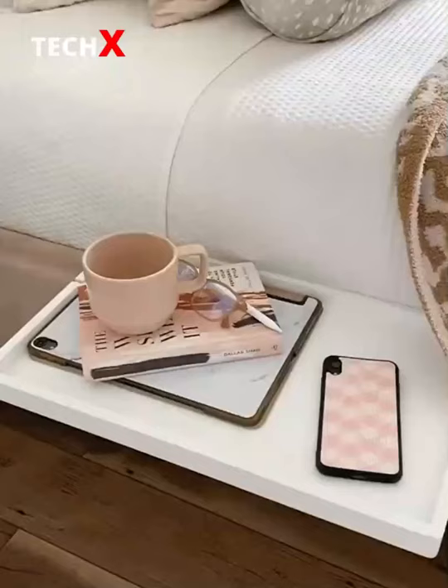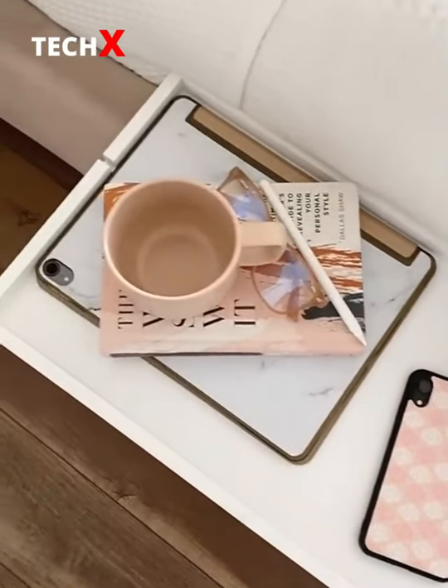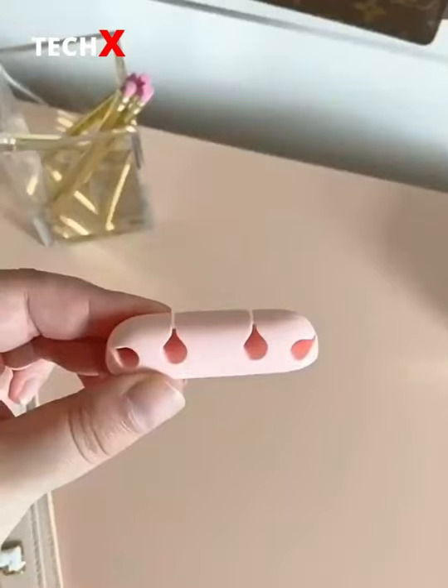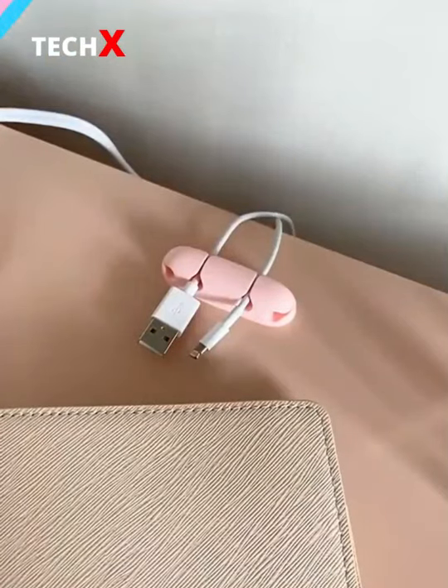Next up is this shelf you can attach to your bed. Dorm rooms usually have limited space, so this is a great way to store your essentials. This tabletop fan is perfect for your desk or your nightstand. And last up are these cable organizers you can stick right to your desk to organize your wires.